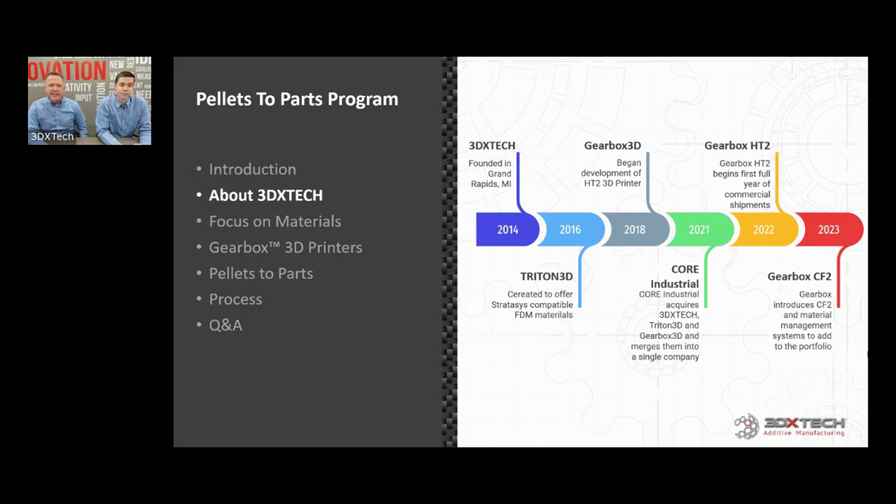At the time we were grasping at straws — we picked this company and that company and they were always kind of half measures and partial solutions. It became really clear that if we really wanted to extend the usefulness of our materials, we had to make our own printer platform. So that's what we did; we started investing in that in 2018. The first printers went out to our original customers at the end of 2021, and we had full production in 2022. It coincided with Core Industrial Partners buying the company — a private equity firm out of Chicago.